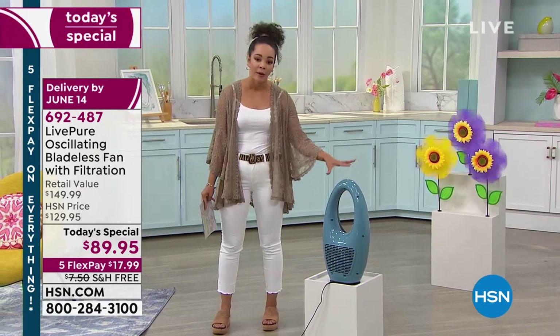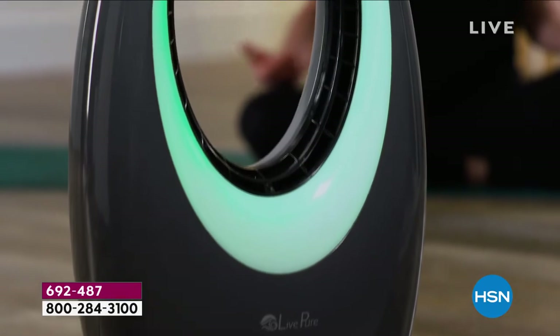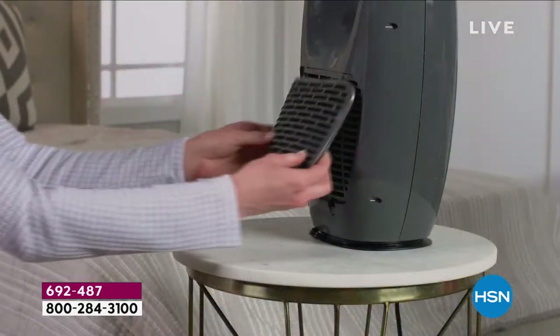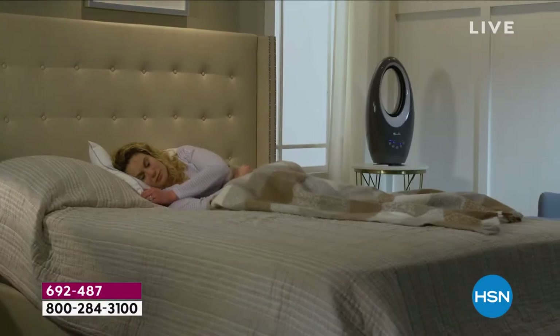As we get later into the day, we lose colors, so it's a perfect opportunity to dive in because you're getting first dibs while everything is still here. Item number is 692487. I'll give you a little sneak peek of what makes this special: a coconut carbon filter. What that means is you're able to breathe in air that doesn't have odor — it helps reduce odor.